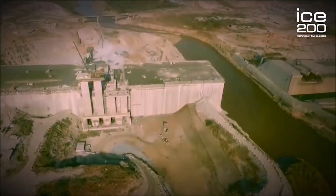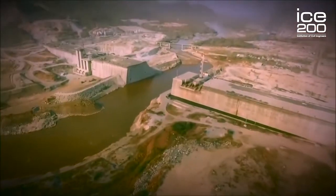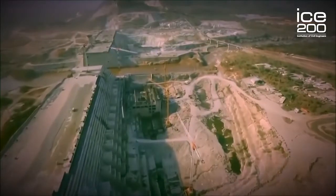Today, things are still changing on the Nile. The Ethiopian government further upstream is currently building the 155-metre-high Renaissance Dam. Some people believe that will also change the morphology and the hydrology of the River Nile in the future.